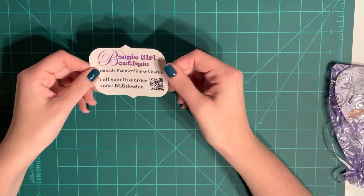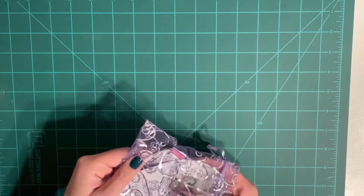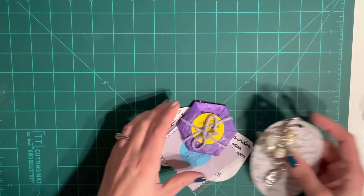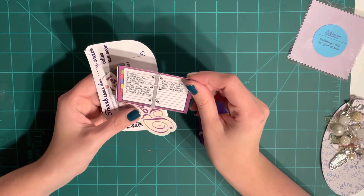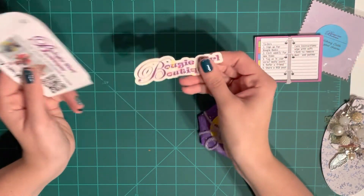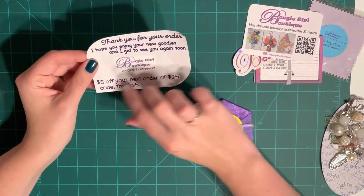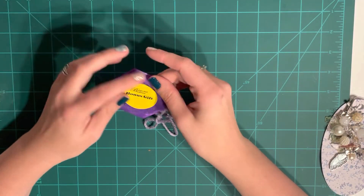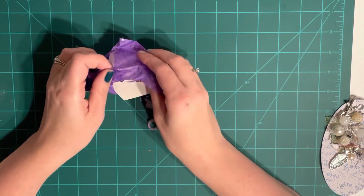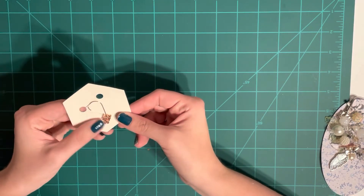Amber also sent a freebie — a five-dollar-off coupon from Bougie Girl Boutique — plus a charm and some extra goodies: a polishing cloth, a to-do list from Bougie Girl, and more of their branding material. They sell primarily charms for purses or planners. There was also a bonus gift, and I got a 2022 clip — very nice, I like the color.